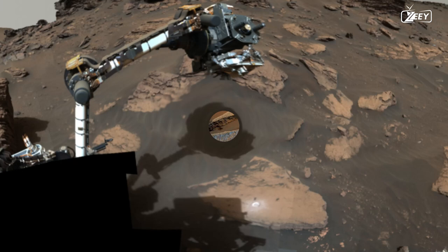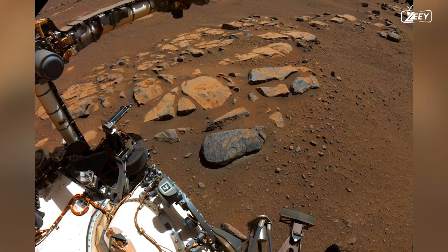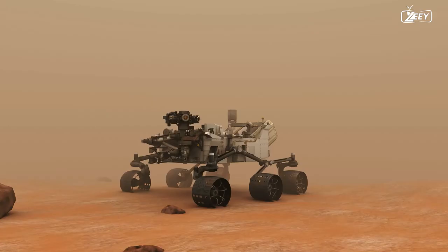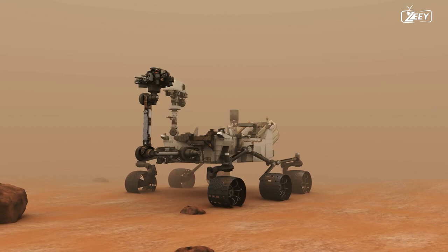A few sols later, the team finds a location that will work well for the rover's drill. Perseverance is able to collect its first core sample from the Delta thanks to a rock known as Skinner's Ridge, which will be of immeasurable importance when a sample return mission returns it to Earth. The core is the longest one yet for the expedition, measuring 6.7 centimeters (2.6 inches) in length. The rock was softer than other previously cored rocks, needing just minimal levels of percussion.